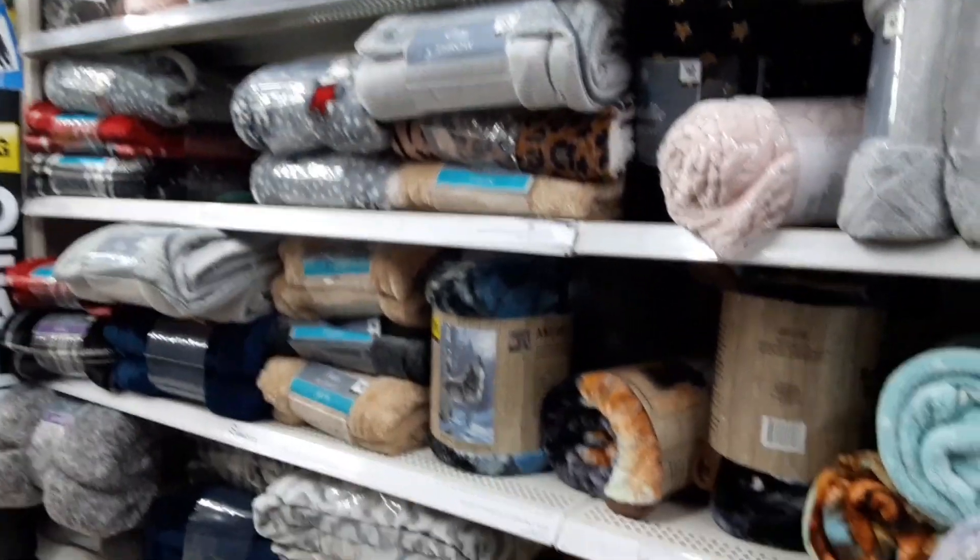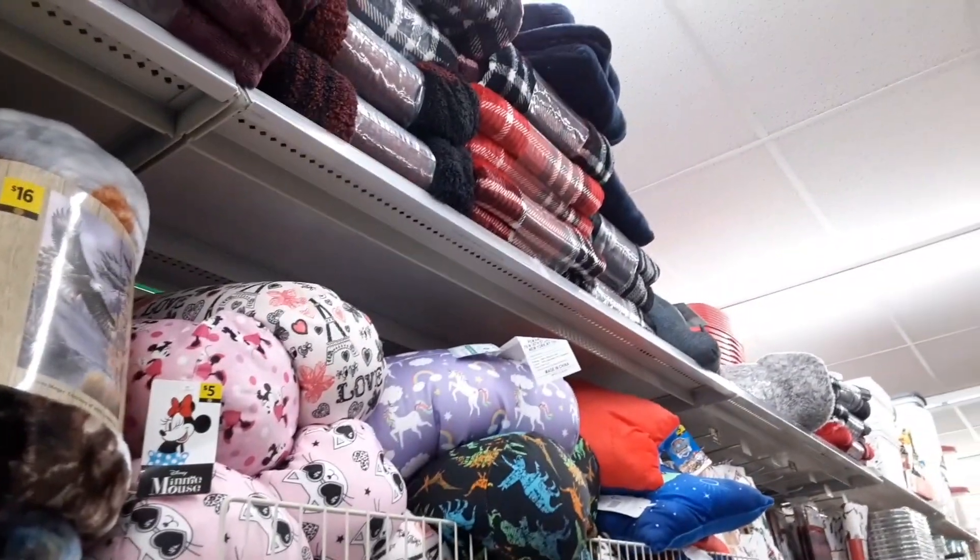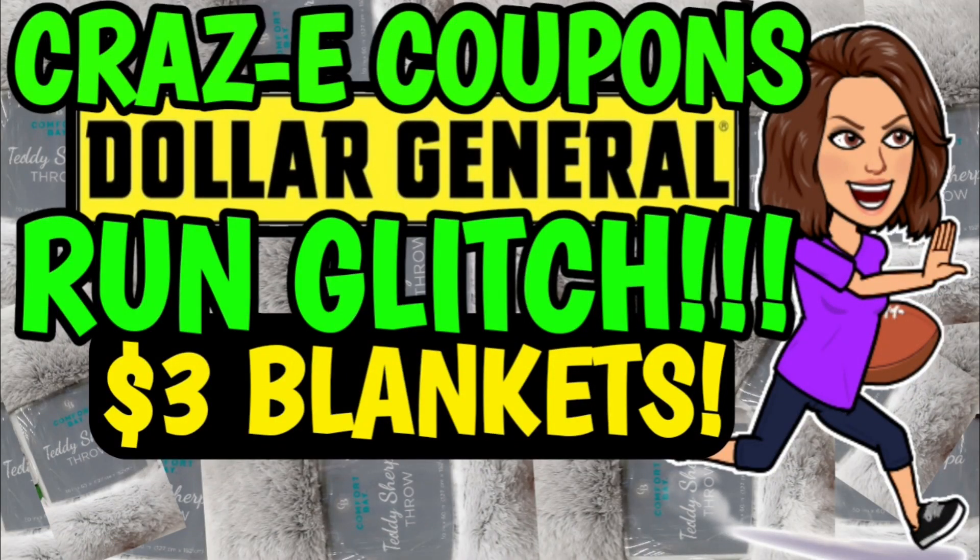Now let's go ahead and talk about the blanket glitch. I'm pretty sure that that has been fixed. I did scan the $8 and the $10 blankets while I was there and that $5 in instant savings is no longer showing up in the app. I did not try this at the register or self-checkout. So if you guys want to try it out there, proceed with caution — your miles may vary.